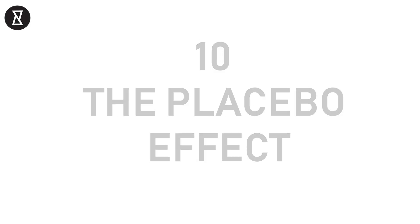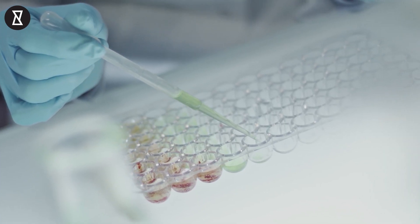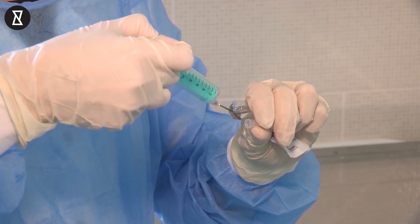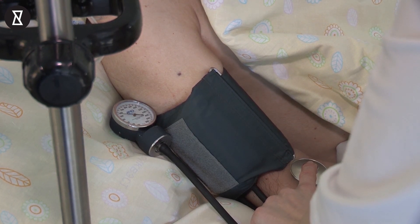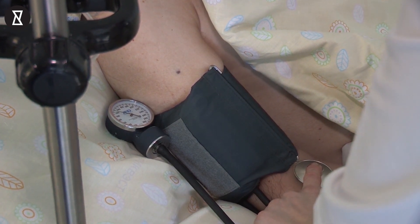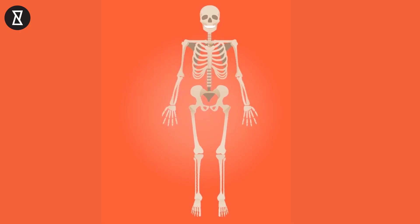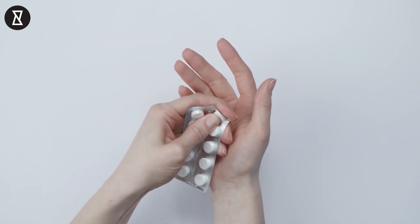Number 10: The placebo effect. When scientists are testing a medicine, they'll often give some of their patients what's called a placebo, which is a substitute for actual medicine. However, it has been found that some patients have responded just as much to a placebo as they would have to actual medicine. Scientists theorise that this is an example of the power of the mind over the body — because a person believes they're taking the medicine, they start to feel better.